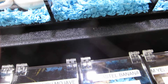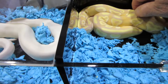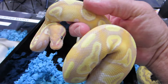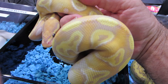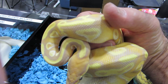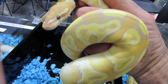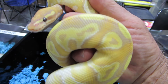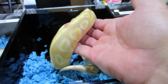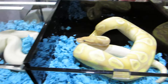I produced three of these this year — this is the only one I'm selling. Look at the lavender in this. This is out of my number one female Gold Blush Mojave, bred to my really nice Banana. Look at the color — look at the lavenders. You just don't see that in most Mojave Bananas. Pretty snake.